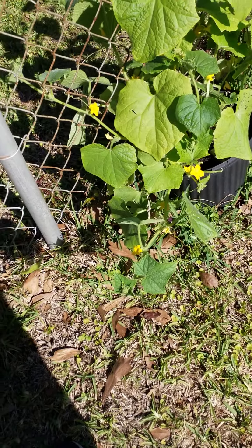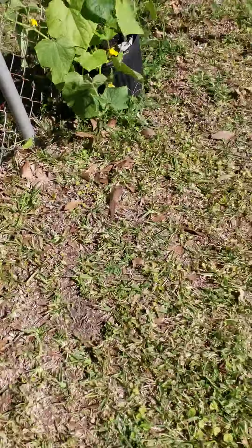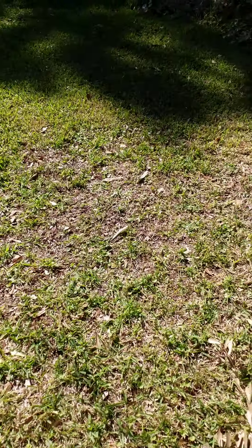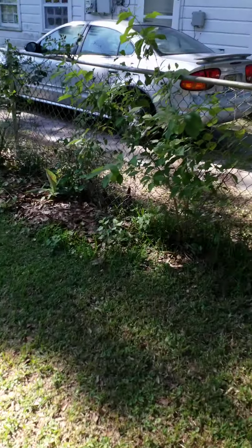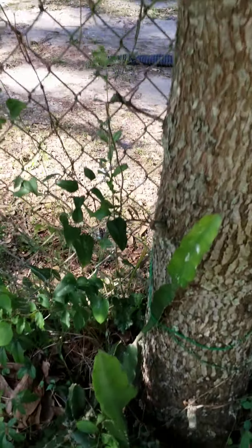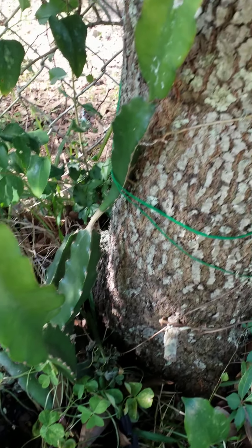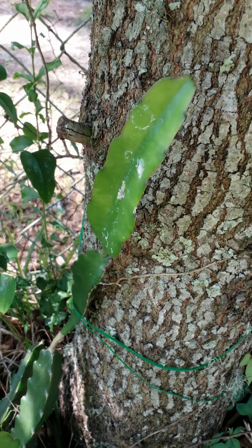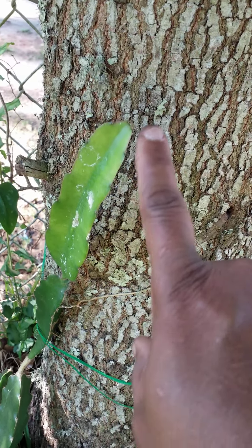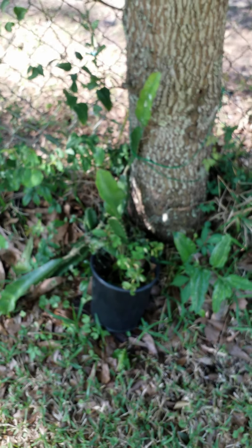Here's my other one. And over here is my dragon fruit cactus — it's done well. You can see it's sending out tentacles and climbing onto this tree. I don't know too much about dragon fruit cactus, but we'll see.